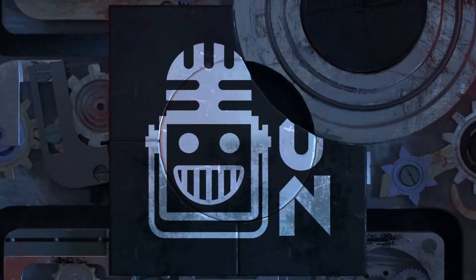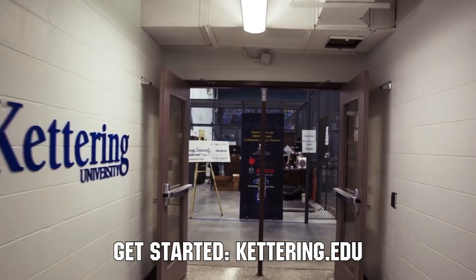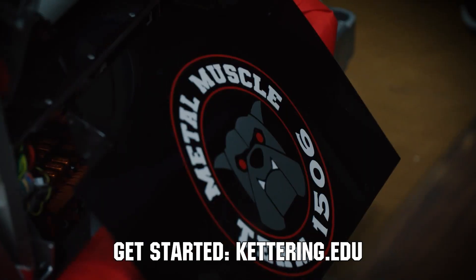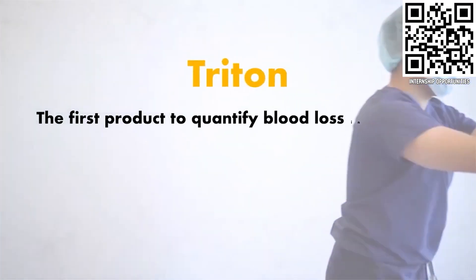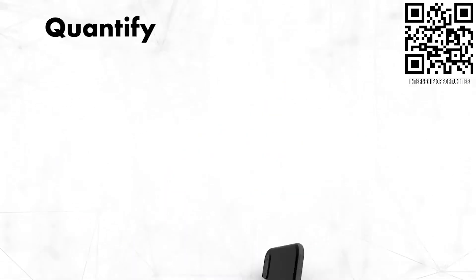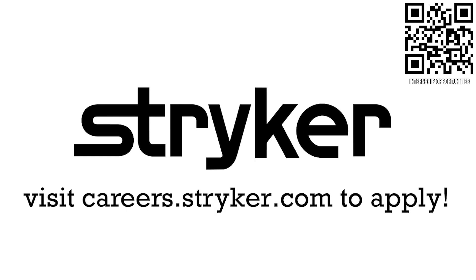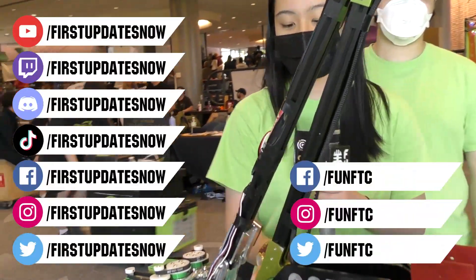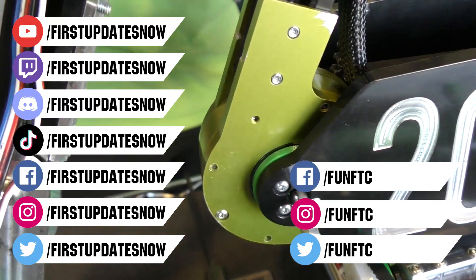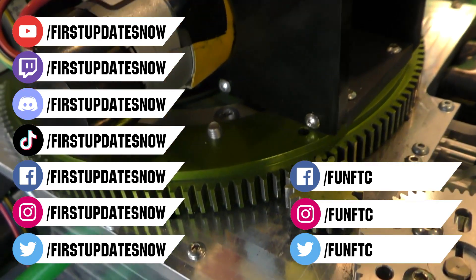Thank you so much Cybertooth for taking the time to tell us about your team and robot — good luck here at IRI! This video on First Updates Now is made possible by viewers like you and sponsors including Kettering University and Stryker. Don't forget to like, subscribe, and ring the bell. Join our Discord, watch live shows on Twitch, and follow First Updates Now and FUN FTC on Facebook, Instagram, TikTok, and Twitter.